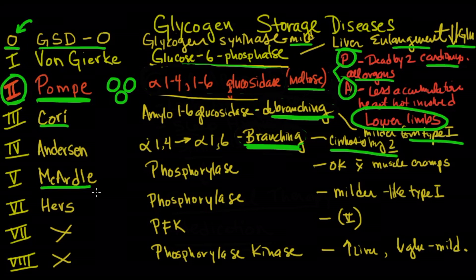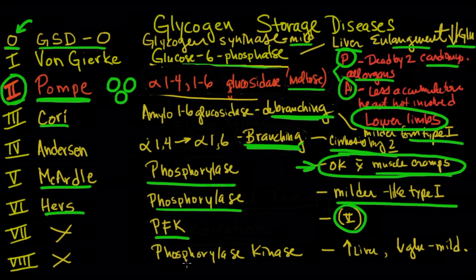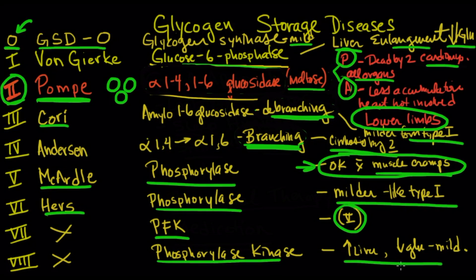McArdle's disease involves phosphorylase — patients get muscle cramps, not really weakness. Hers disease also involves phosphorylase but is a much milder form of type 1. Phosphofructokinase deficiency is very similar to type 5. Phosphorylase kinase deficiency is also like type 1 — you do have enlarged liver and decreased glucose, but it's a milder form. The key highlight is that there is an adult form, and that adult form is type 2, which involves acid maltase.